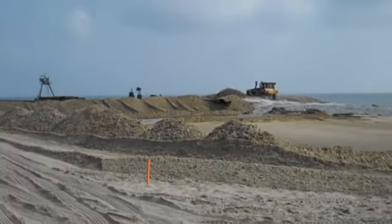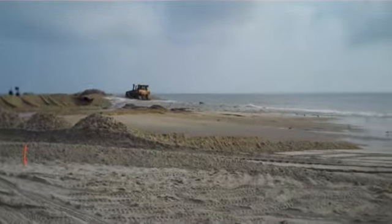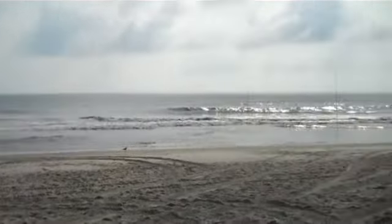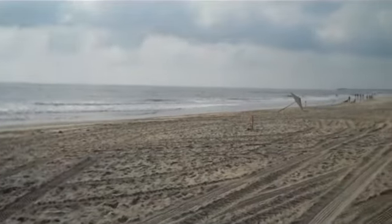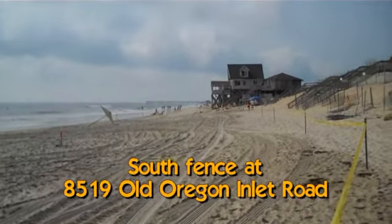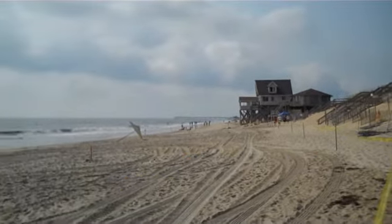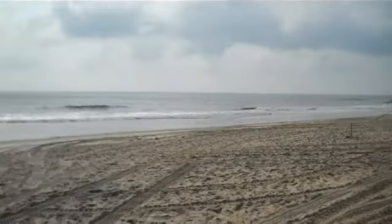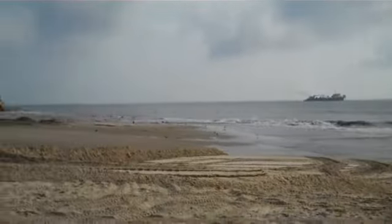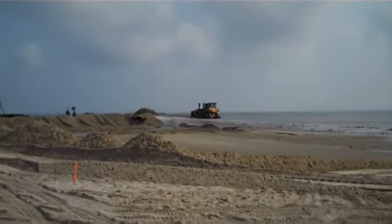We're now south of Whitecap. I think we might have passed a couple more streets, but it's hard to tell. Looking to our south, this fence is just before that roundabout. It's pretty neat to watch.